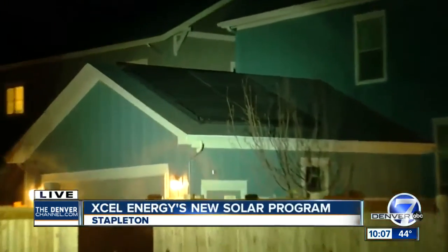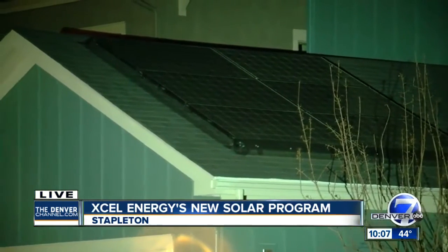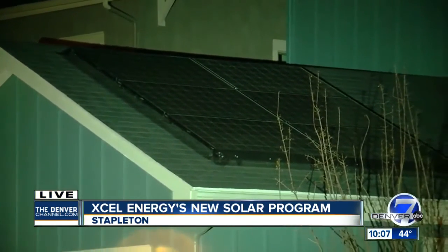We're here in Stapleton because this neighborhood has the highest concentration of solar panels, like that one right there. Xcel wants to test this out here to see if they can store that power in banks of batteries.